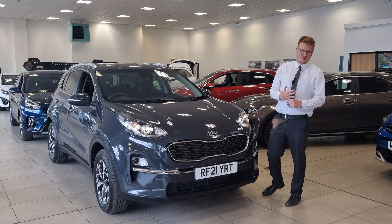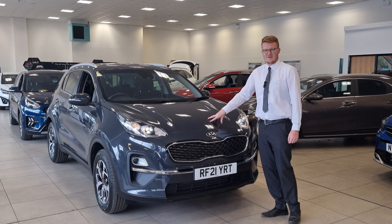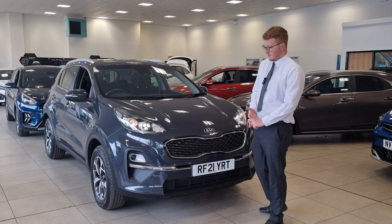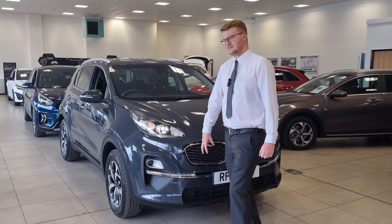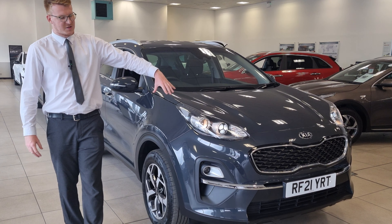Being used approved, you've got some lovely benefits including a full 7-year warranty, a 2-year roadside assistance, low-rate finance, and your first MOT covered for you. On a 2021 plate, so it's about a year old now, but you've got some fantastic features on the Sportage 2.